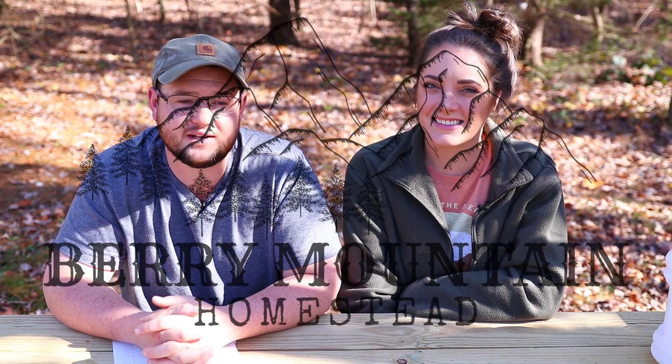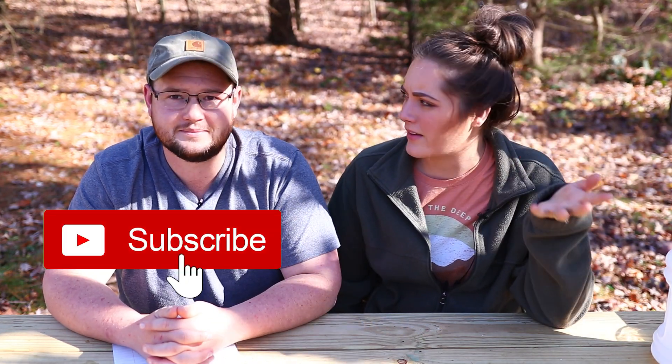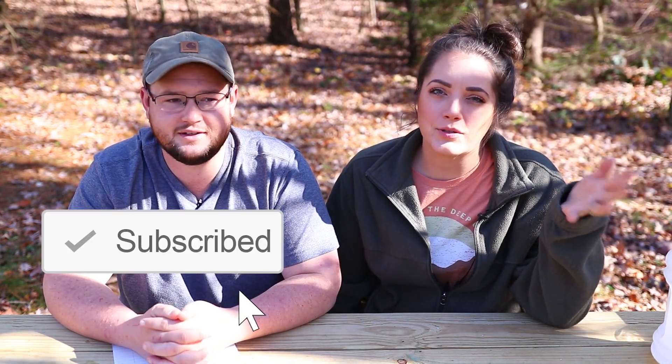Hey everyone and welcome back to the Berry Mountain Homestead. I'm Tony, this is Michelle, and today we're just going to do a little sit down. We haven't done a Berry Mountain sit down and chat in so long, so we figured we would do it today. We're getting to sit outside because it is a beautiful 70 degrees out, so we're enjoying the beautiful weather.